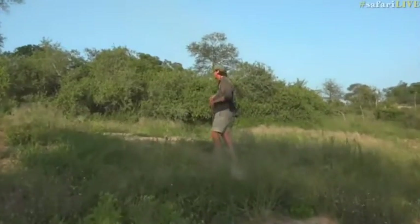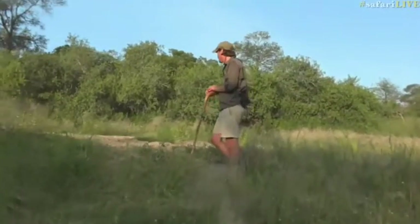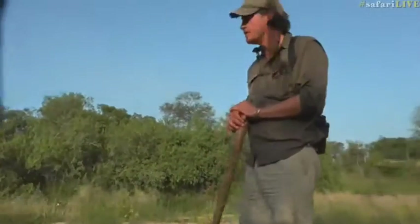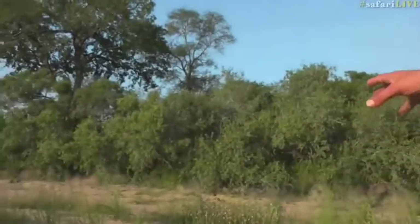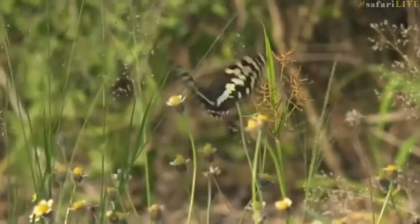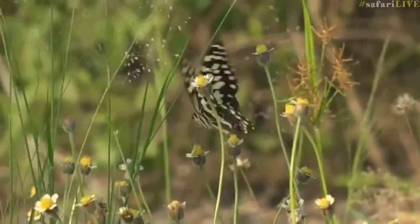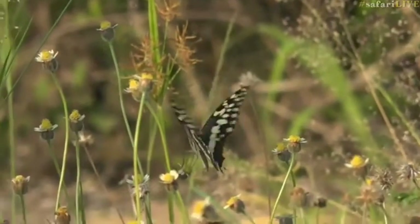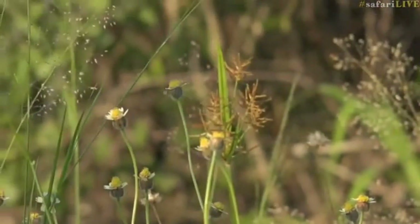We've got some magnificent butterflies. I'm not going to move. I actually also think I see a butterfly that's caught in a spider's web. But before we look at that one, there's a citrus swallowtail — one of the biggest and most beautiful butterflies that likes to flap around our parts. Now we get a couple of different types of swallowtails here. That's the second biggest one. The biggest one is the Emperor Swallowtail.